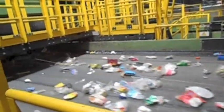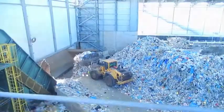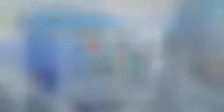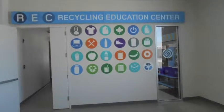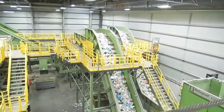Here, thousands of recyclables are sorted every day through a special process. It all starts on the tipping floor, where materials are loaded onto conveyor belts. To better understand the recycling process and equipment used, we visited the Sims REC, or Recycling Education Center. The material first goes through screening.